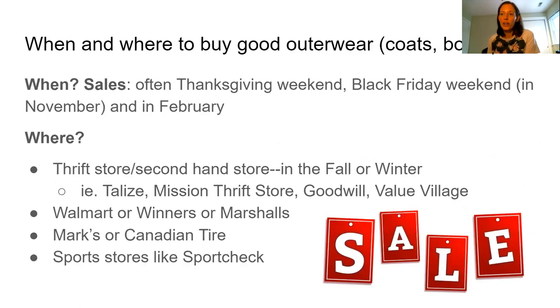When and where do you buy good outerwear? Interestingly, Thanksgiving weekend can be a time when there are a lot of sales on coats and boots. And Black Friday weekend — which is more of an American holiday but Canada has been following it — is in November. If you still haven't bought something, February is an excellent time to get winter things because stores are starting to make room for spring things, even though spring is not exactly around the corner in February. Where can you get good clothes? It depends on your price range.